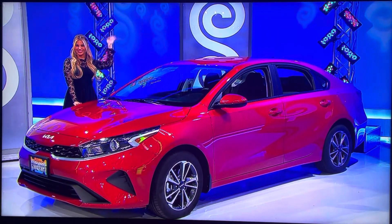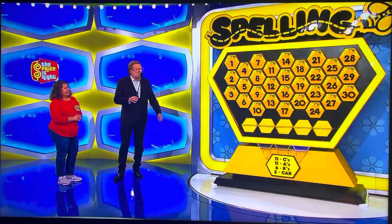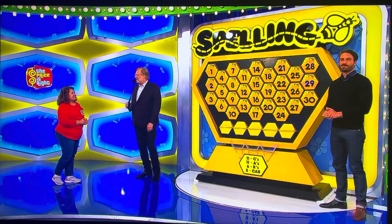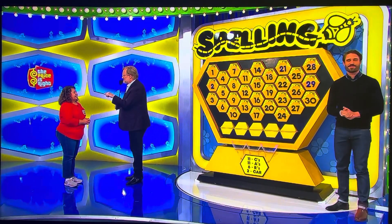Yes! Thank you, Amber. Now, what you have to do — Hi, James. What you have to do is you have to spell out the word 'car.' I'll give you a hint. It's C-A-R.